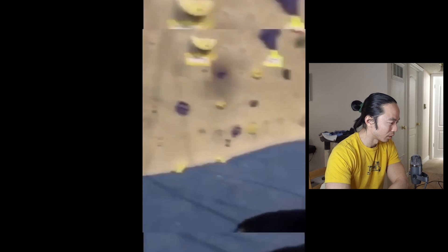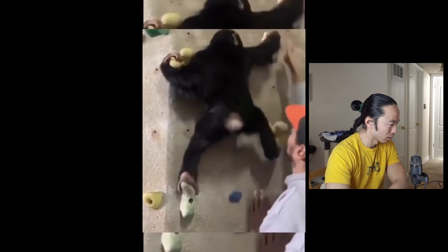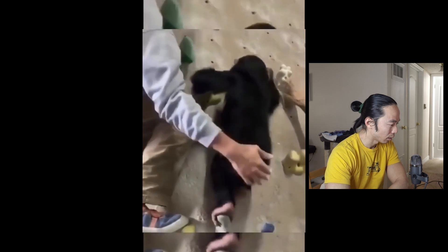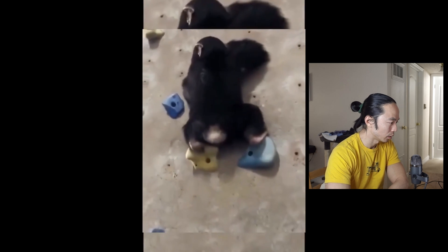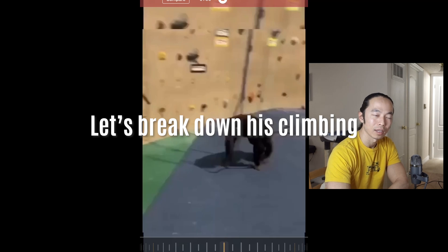We're at a climbing gym. Slap the floor, Donkey Kong style. That's straight aid. Oh, that was a sick dead point. He gripped the underside of the hold with his foot. The hand-foot matching is impeccable. Look at that foot swap — pretty instinctive and natural. All right, let's break down his climbing.